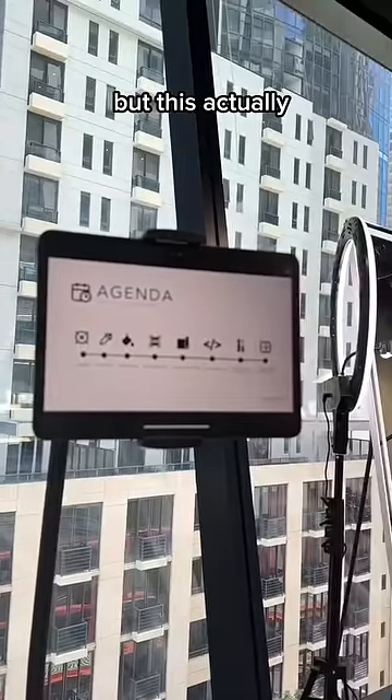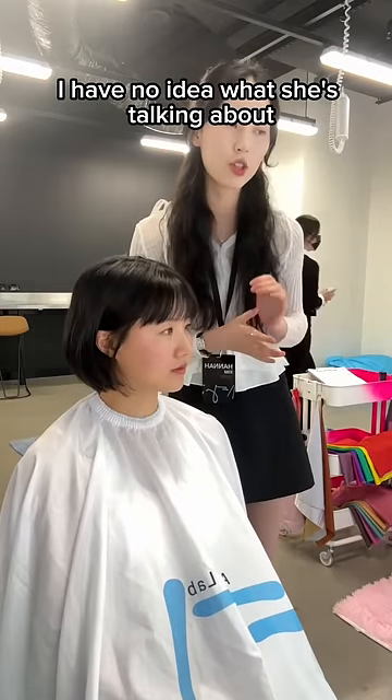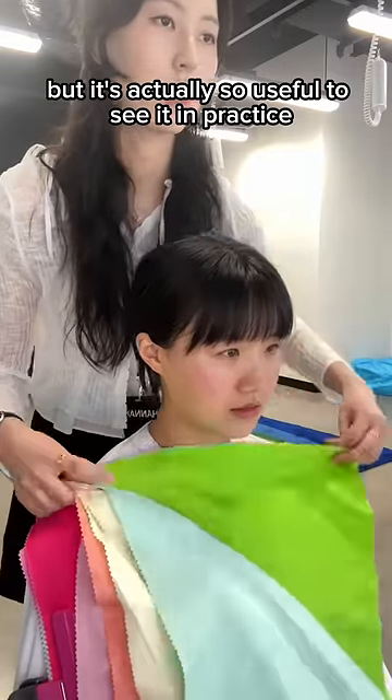I thought I just need to sit and relax, but there's actually a PowerPoint and a lecture about color theories. I have no idea what she's talking about, but it's actually so useful to see it in practice.